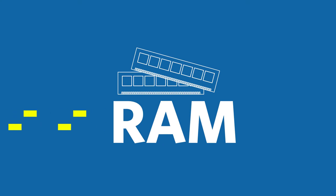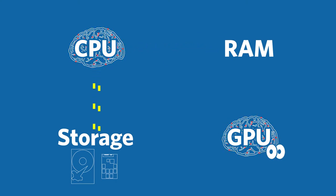Next you want to look at the RAM. The amount of RAM can significantly impact performance. If your editing program runs out of RAM, it talks to the storage drive, which has a much slower connection to the CPU. 16GB is a minimum.